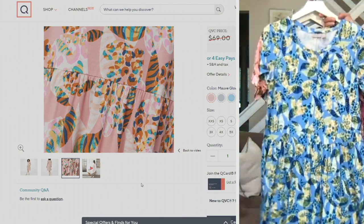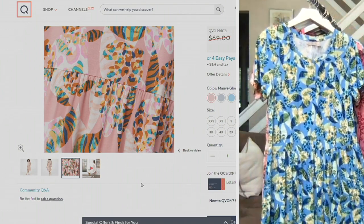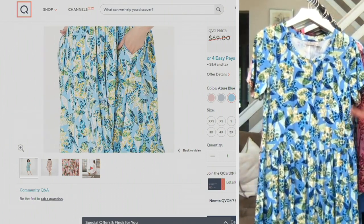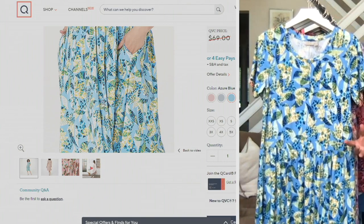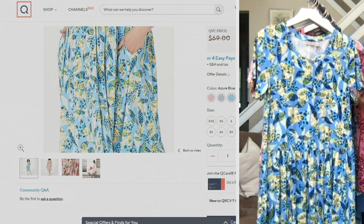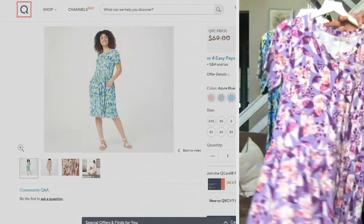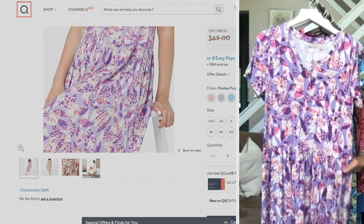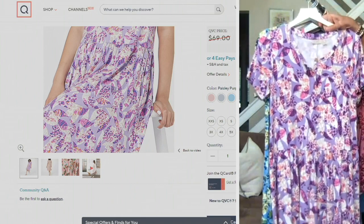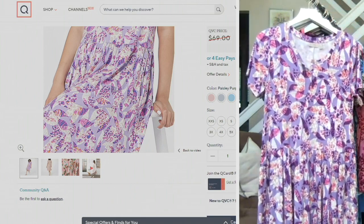The print is like a tiger stripe leaf with a leopard print mixed — super cool. Then you have Azure Blue, which is stunning. Azure means perfect sky, and this is that perfect sky blue mixed with greens and a little bit of gold. Then we have Paisley Purple — look at the Paisley Purple next to the irises, it's so gorgeous.